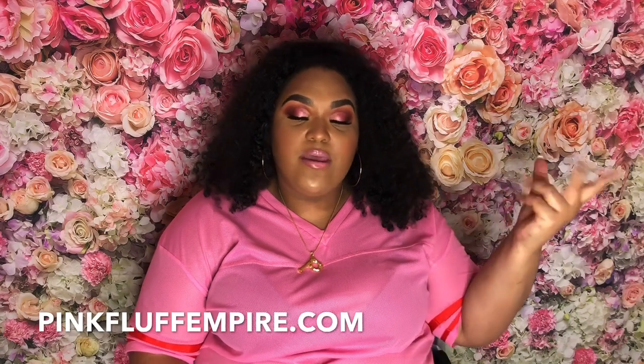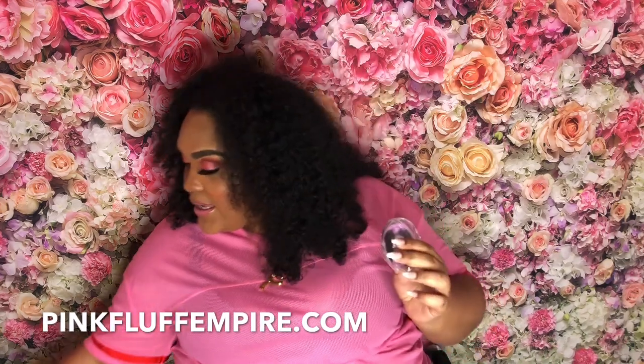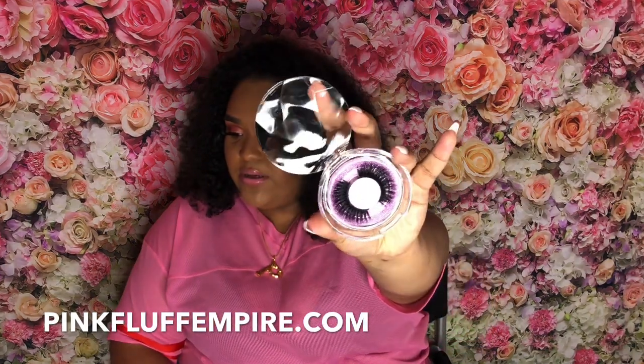Before I give y'all all the tea on that perfume, I just had to shout out my website real quick — support Black-owned businesses. My website is litty, we just launched a couple of new products. You can find the link in the description box: PinkFluffEmpire.com. We have our rose and peppermint toner and our hibiscus and aloe spray — you can buy these separately or in a set. We also have our lashes, which are now restocked. The style is Empire, and the lashes I have on today are in the style Bomb. This lippy is also from my website, and new lippies will be dropping soon.